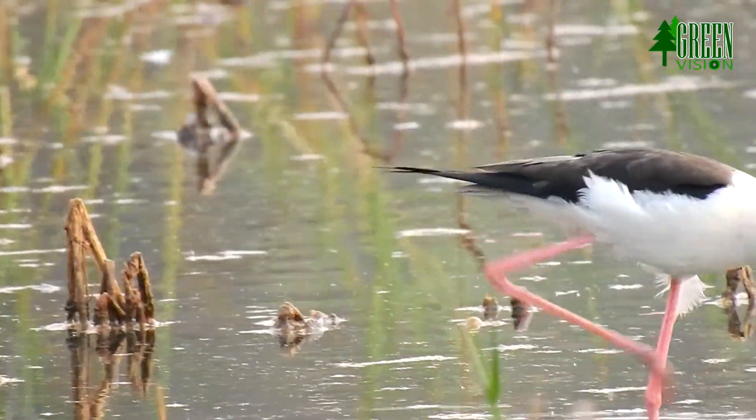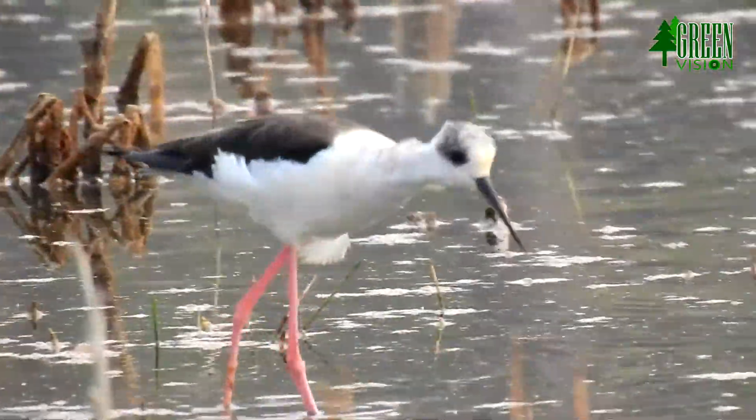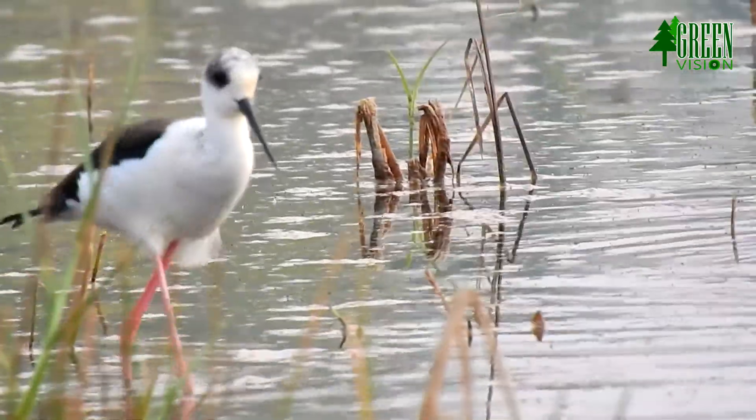In Europe, the black-winged stilt is a regular spring overshoot vagrant north of its normal range, occasionally remaining to breed in northern European countries.